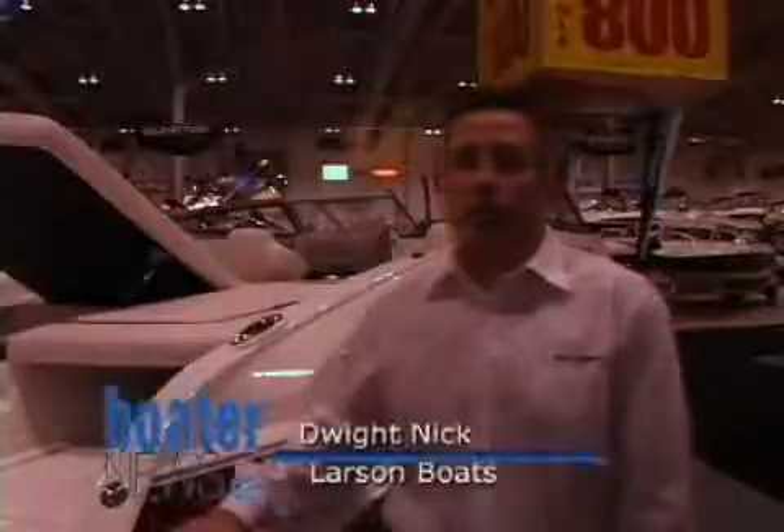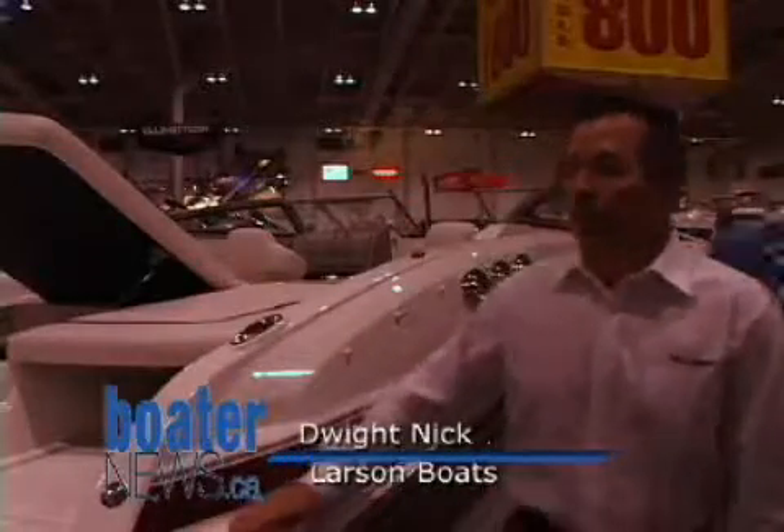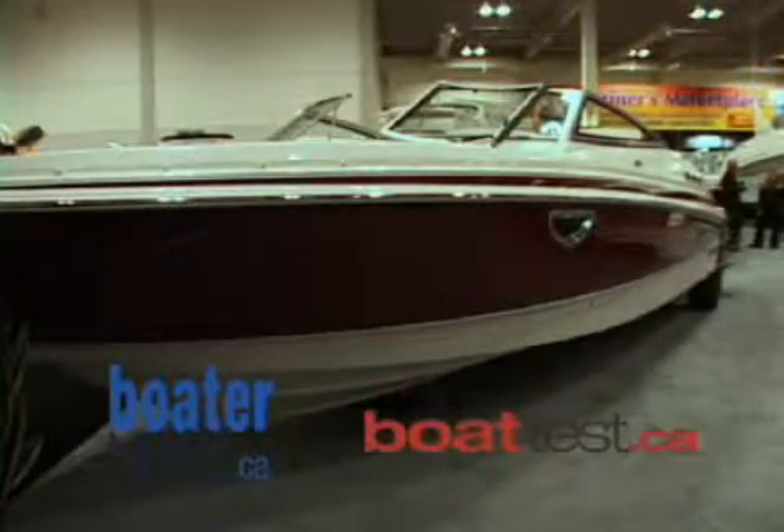Welcome to Larson Boats at the Toronto International Boat Show. We're booth 851. We're standing in front of the LXI 258 — it's new to our lineup in 2009.